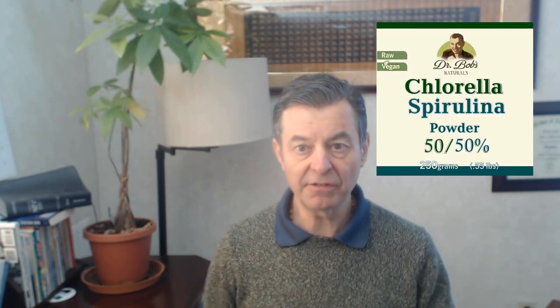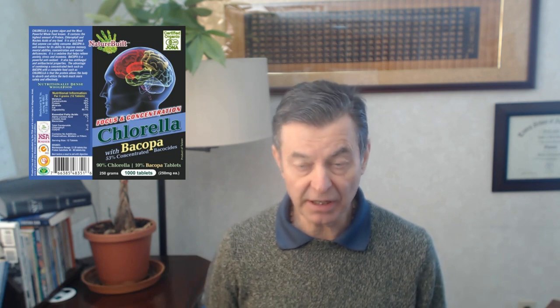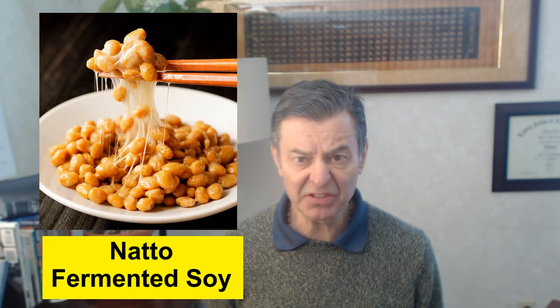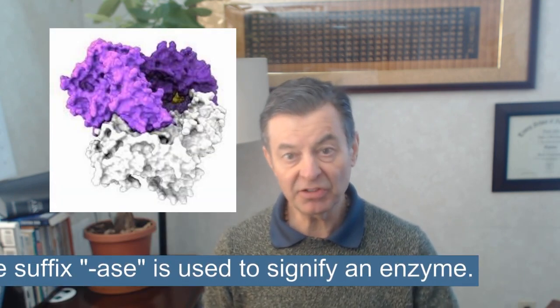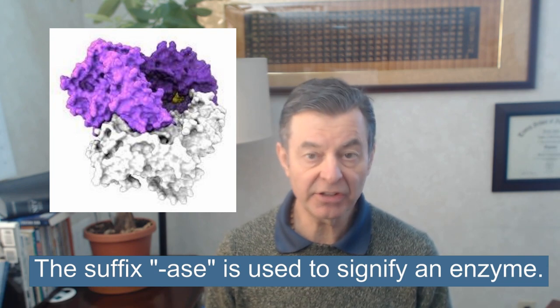Now, a few years ago — I heard about nattokinase about five years ago. It's an absolutely amazing nutrient. It's an enzyme, a systemic enzyme, and it comes from a food called natto — this kind of sticky, disgusting stuff. Anytime you see an '-ase' on the end, you know that's an enzyme. So this is nattokinase.